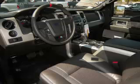Are you ready to experience this vehicle for yourself? Then call today to schedule your test drive, and remember to ask about our No Interest Financing.